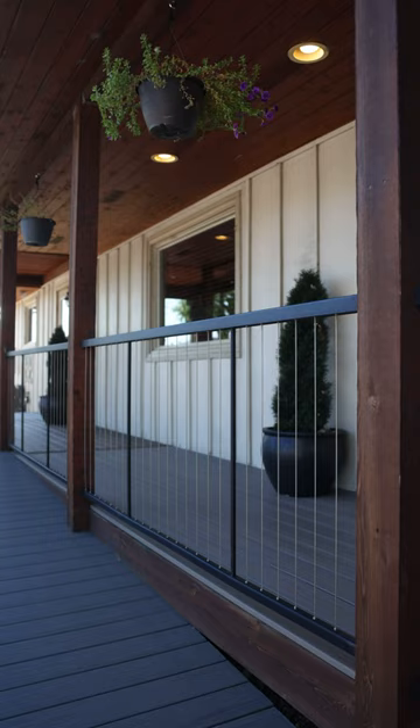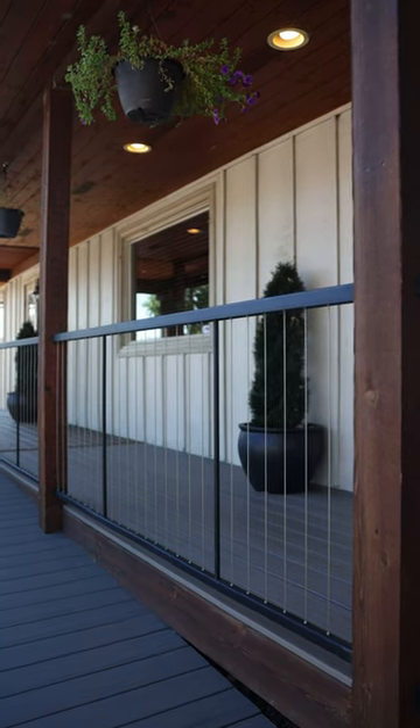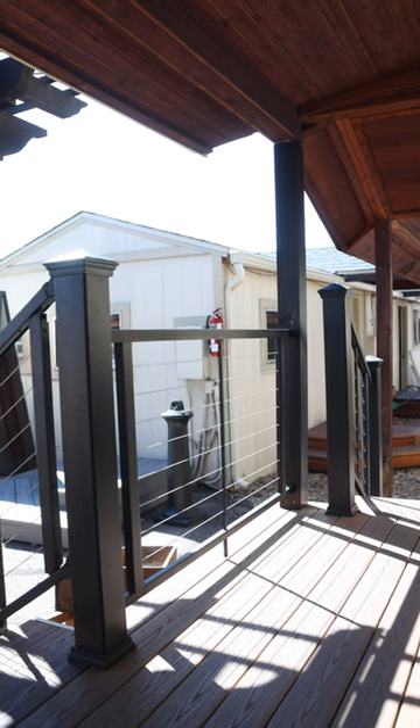Hey guys, it's Tanner with Rocky Mountain Forest Products talking to you today about cable railing. It's fun, it's sleek, it's sexy, it looks good. There's so many different applications. You can do vertical, you can do horizontal, you can go to metal posts, wood posts, whatever style you're looking for.